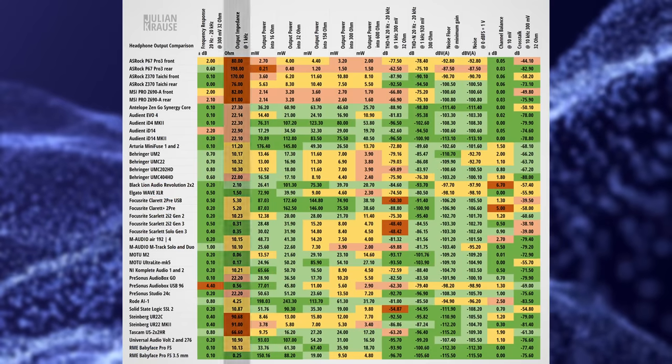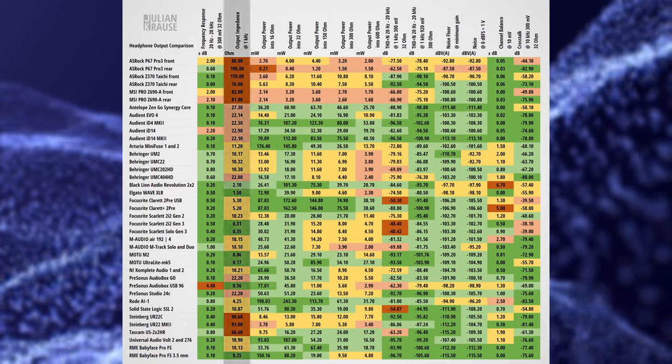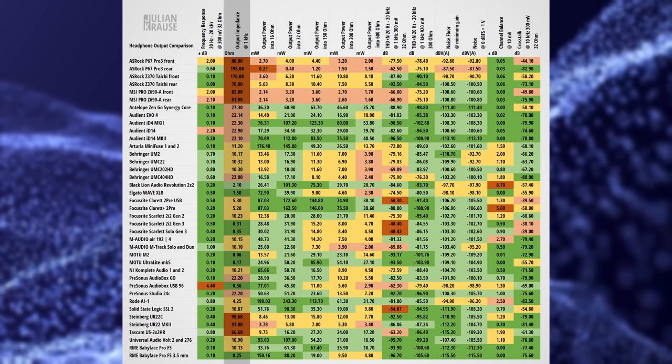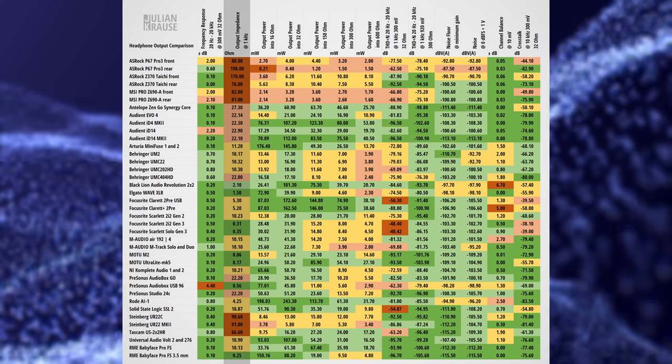Audio interfaces are not always perfect either in this regard — some still have a higher output impedance than I would like to see, but on average they deliver a much lower impedance and thus a more accurate response.